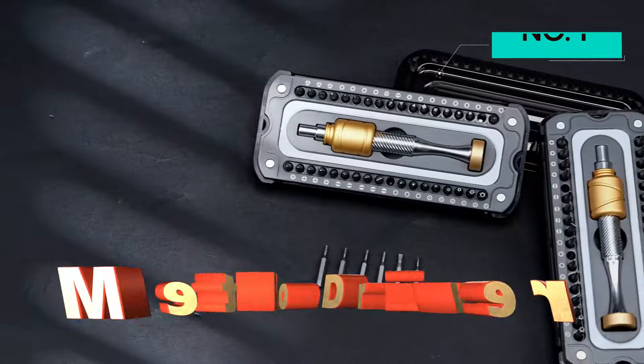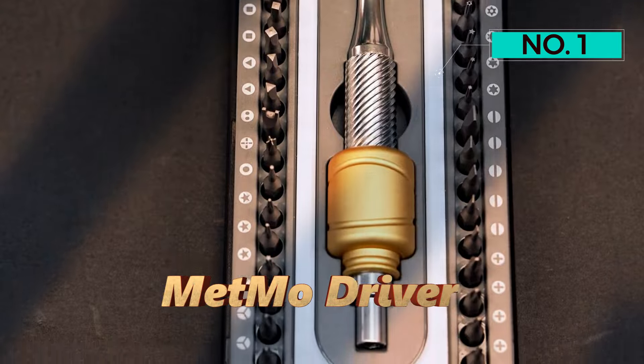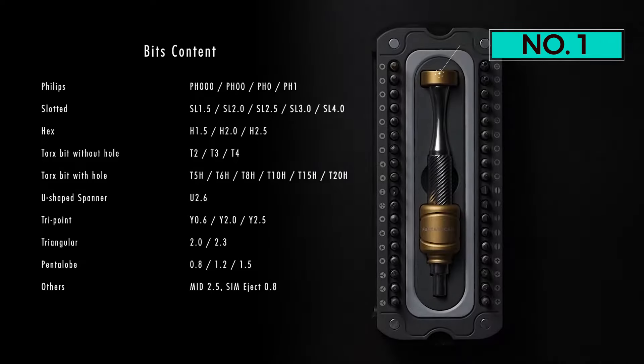Number 1 — Metemo Driver. The Metemo Driver by FantastyCR is a revolutionary tool for DIY enthusiasts, promising a seamless experience for various tasks.